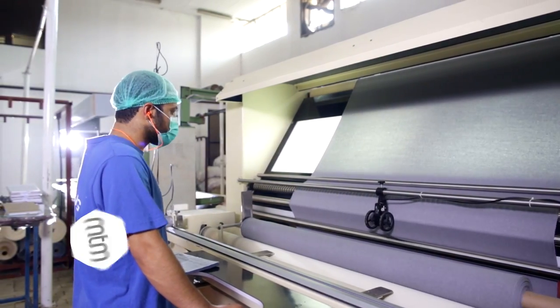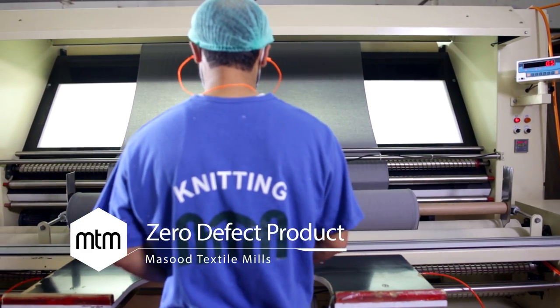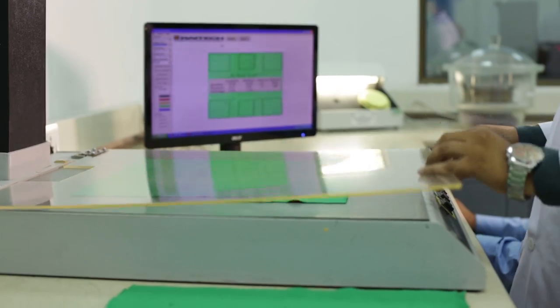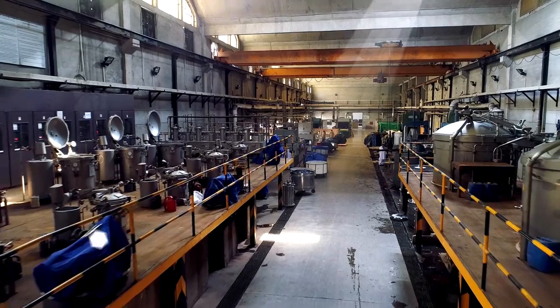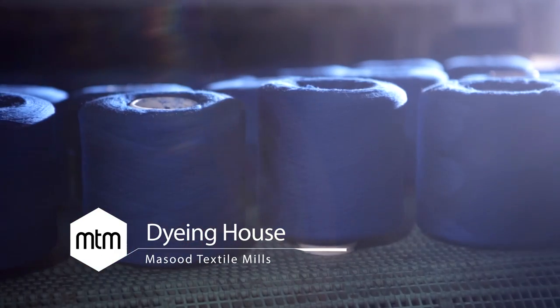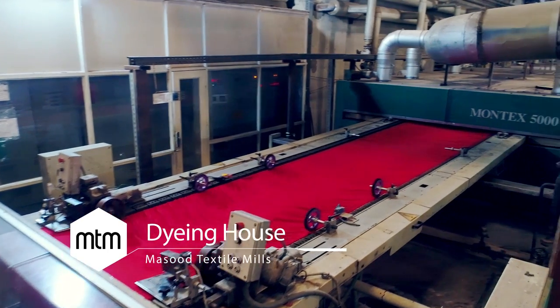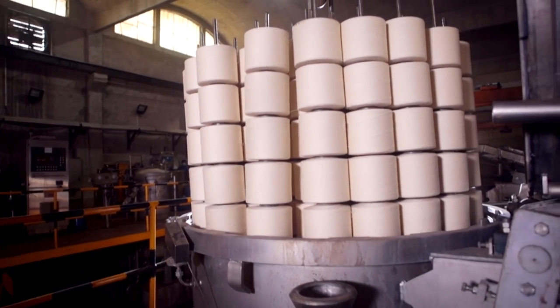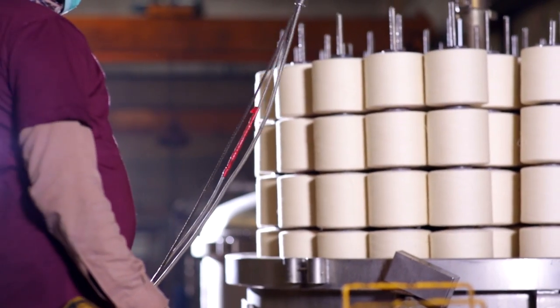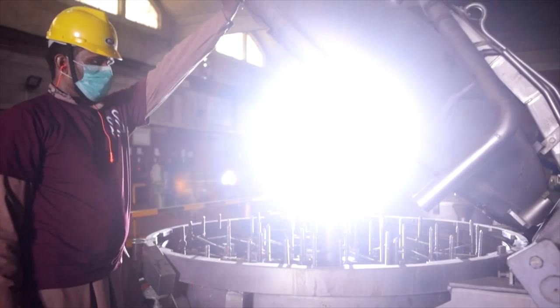The fabric department ensures a zero defect product compliant with all the specifications required by the customer before the stitching or dyeing process. The massive dyeing house at MTM is capable of dyeing both yarn and fabric. Color fastness and consistency are hallmarks of our state-of-the-art dyeing house, capable of measuring up to any specifications set by the customers.